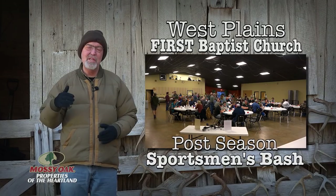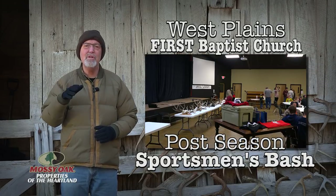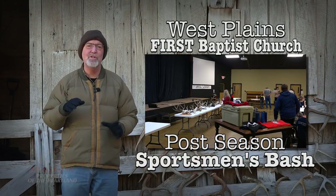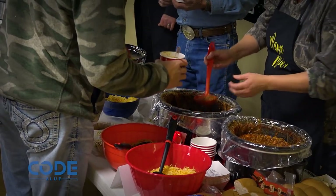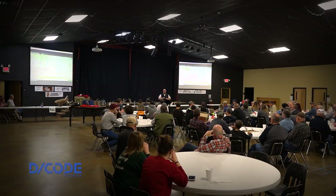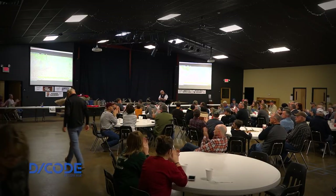I enjoy sharing techniques to help others enjoy creation. Recently I had an opportunity to do that at the First Baptist Church in West Plains, Missouri. The folks there had a chance to prepare a great meal and then I had an opportunity to share some of my experiences. I actually went on my first deer hunt not far from here — Caney Mountain Wildlife Refuge.